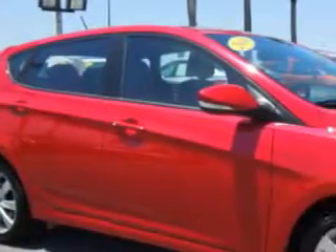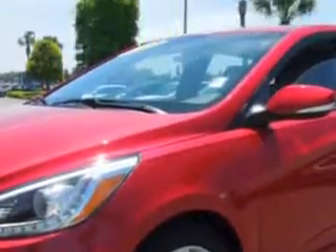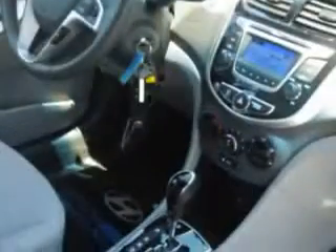Imagine driving this red 2014 Hyundai Accent hatchback, equipped with a 4-cylinder engine and a 6-speed transmission. Enjoy an exceptional 37 miles to the gallon on this great car, with features like keyless entry,